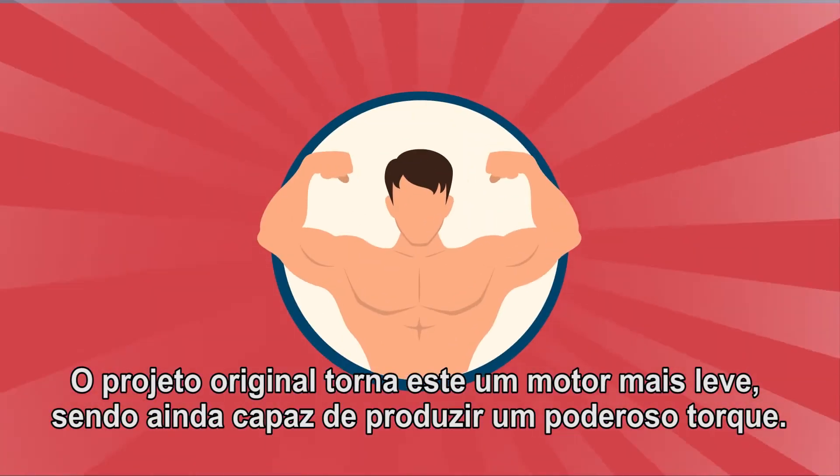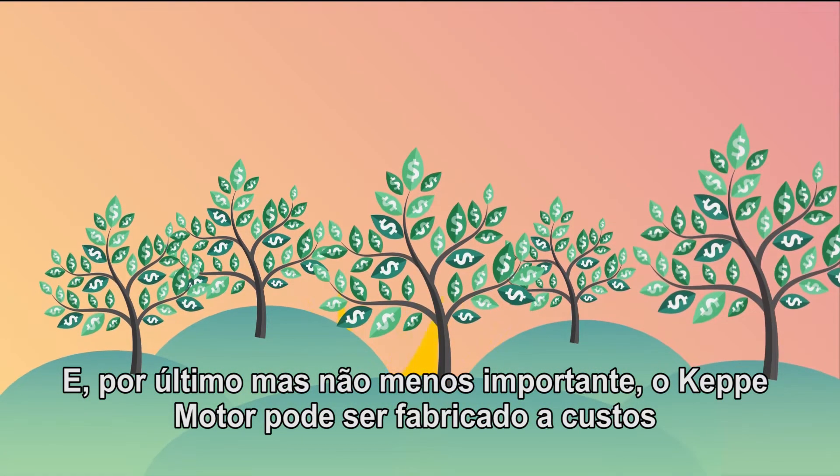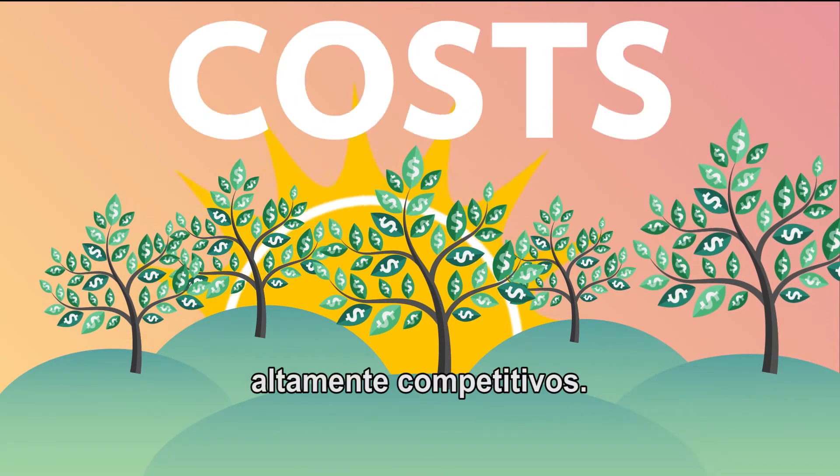The unique design makes this a lighter motor, but still able to produce powerful torque. And last but not least, the Kepi motor can be manufactured at highly competitive costs.